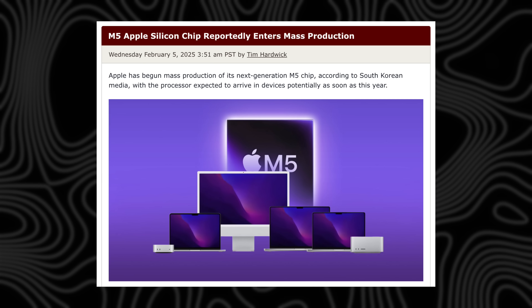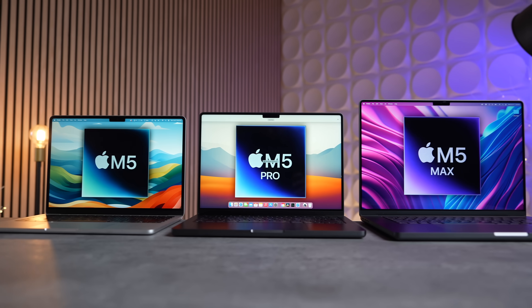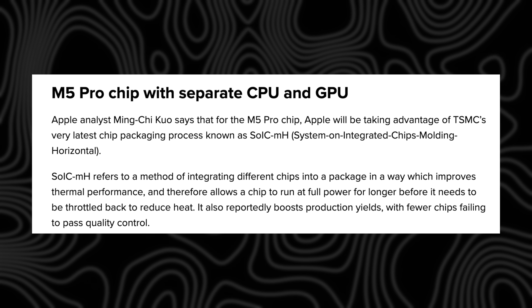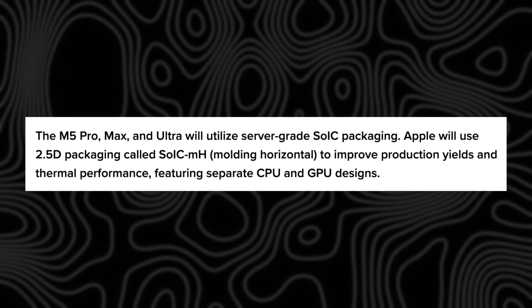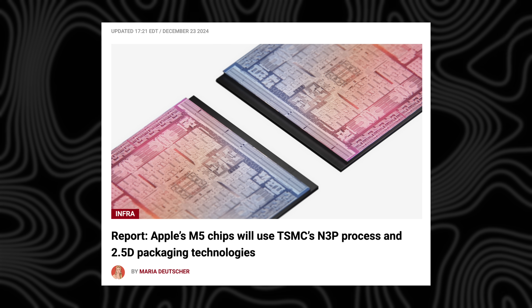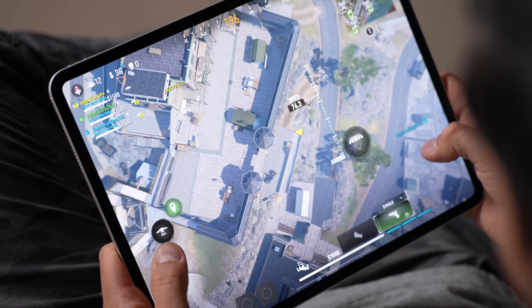Of course the biggest change is going to be the new M5 chip, which just went into mass production back in February. There are some rumors that the M5 Pro, Max, and Ultra — the high-end chips — are going to use a brand new chip technology layout that separates the CPU and GPU more than before, leading to improved performance and better yields. However, the regular M5 chip will likely remain similar in layout, but we are expecting the new N3P process node from TSMC, which will deliver improved performance per watt — more optimized and fine-tuned — so we should expect a decent boost in performance.